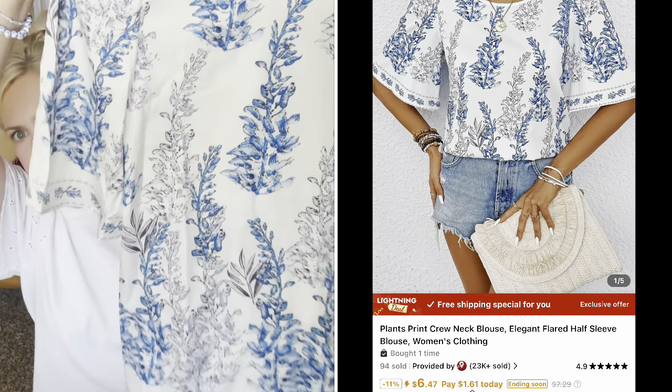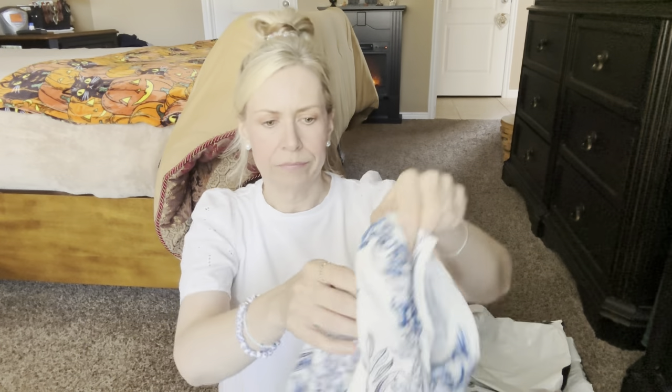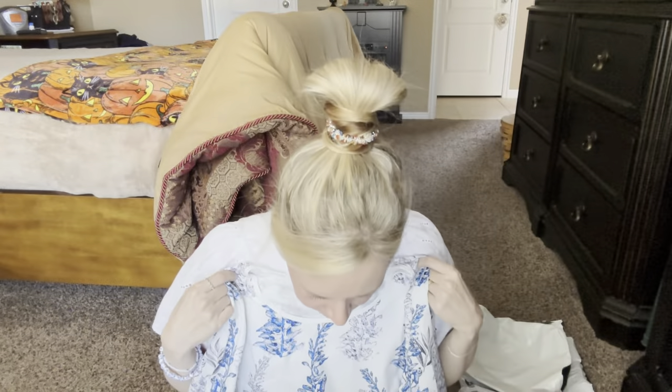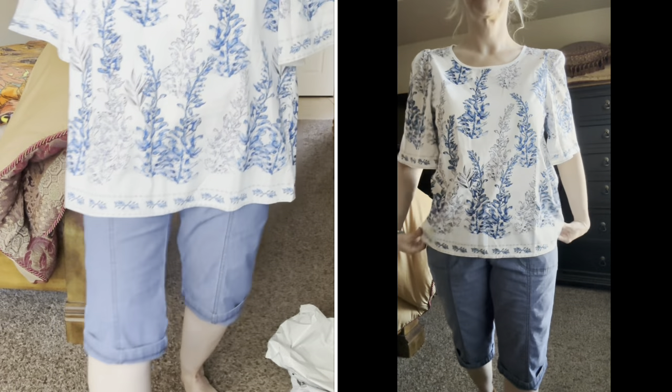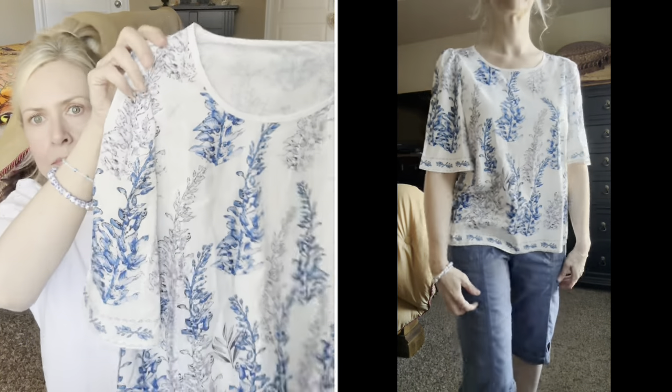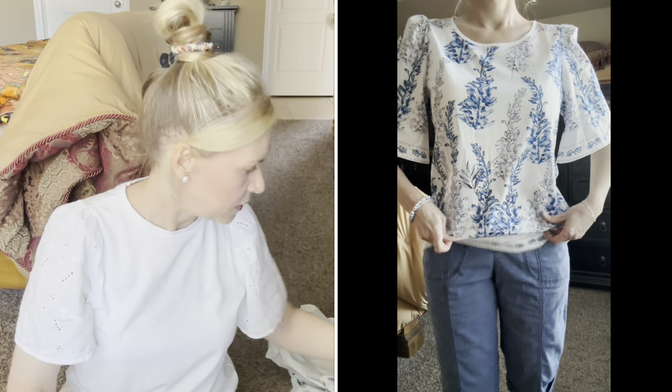I got this cute shirt — this is also polyester and I think it's a size medium. I just thought it was cute and simple. I can totally wear it with dark navy jeans or shorts or white shorts. I tried it on and it's really cute.